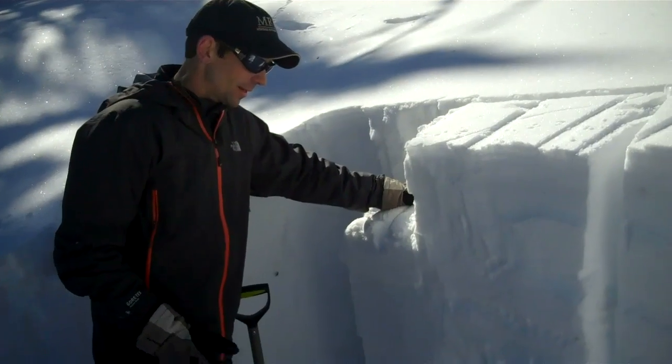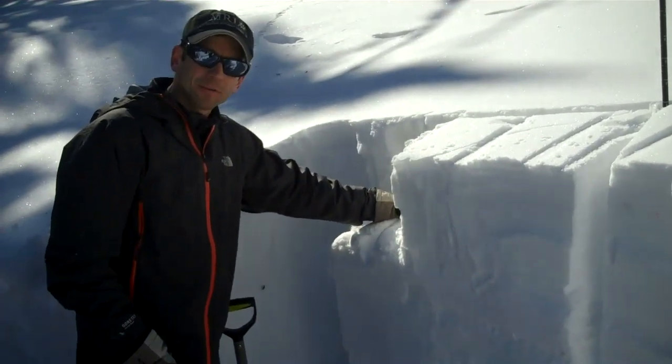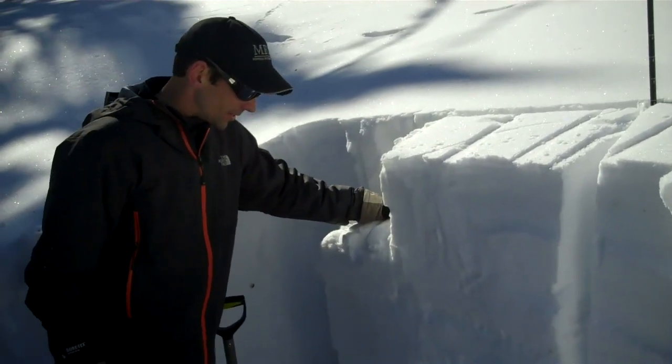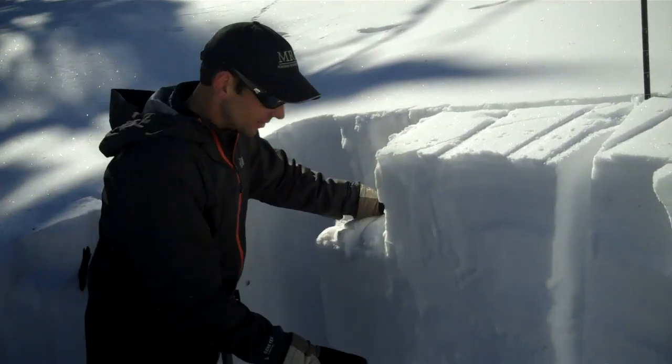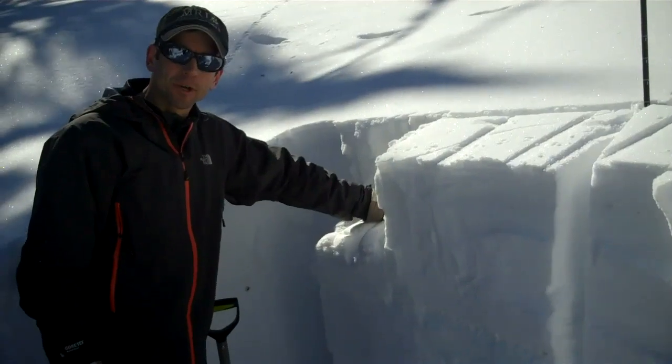The strength of this layer definitely varies from slope to slope, so it's worth digging down to assess the strength and distribution of this layer if you decide to ride in steep terrain.